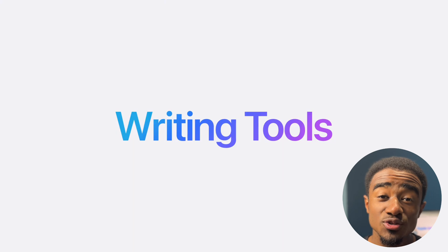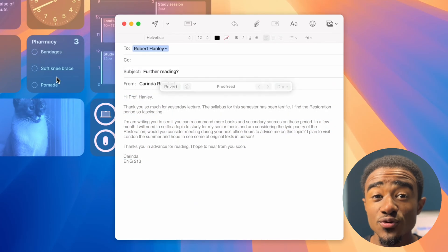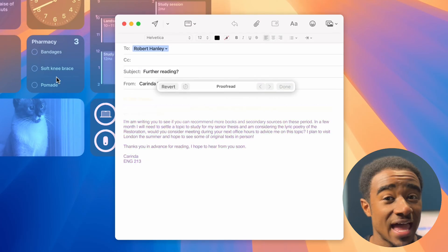Then you have new writing tools that can help you rewrite, summarize, and proofread inside of any app that has text.